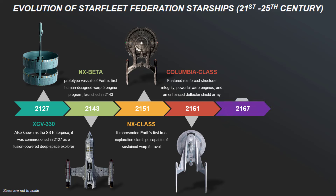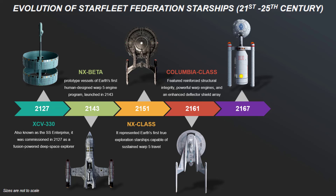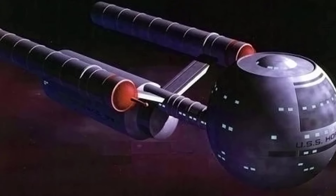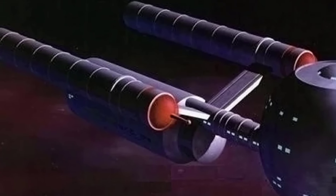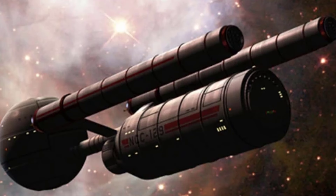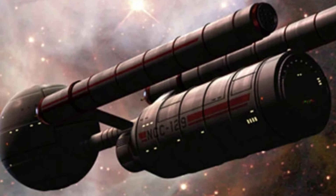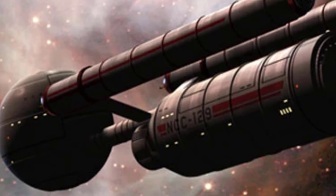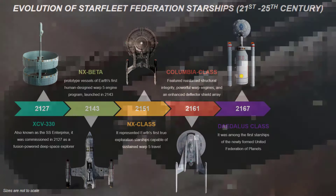Next, commissioned in 2167, the Daedalus-class was among the first starships of the newly formed United Federation of Planets, six years after the Columbia-class. It featured a spherical primary hull attached to a cylindrical secondary hull and warp engines. This design was both a nod to earlier Earth starship designs and a divergence from its streamlined forms. The Daedalus-class served in multiple roles, from exploration and diplomacy to defense, reflecting its versatility and the evolving needs of Starfleet.